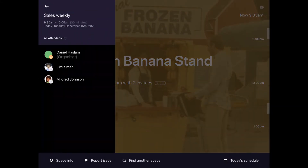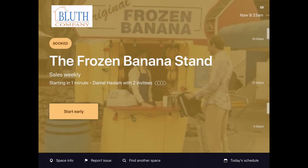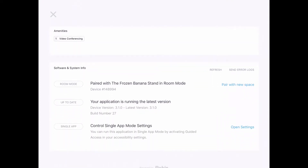Folks can click next to the title of a meeting to verify meeting details like organizer and attendees, as well as check space info to confirm amenities inside the room and see if there are any special notes for the specific space.